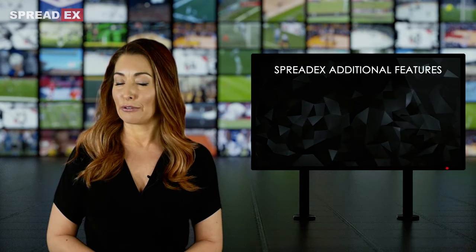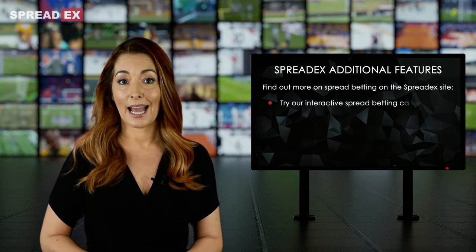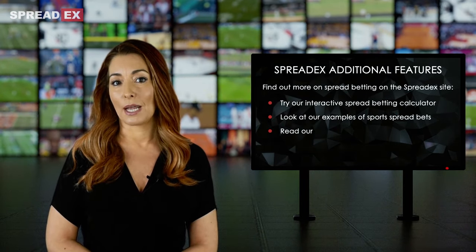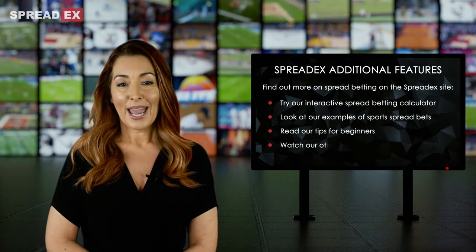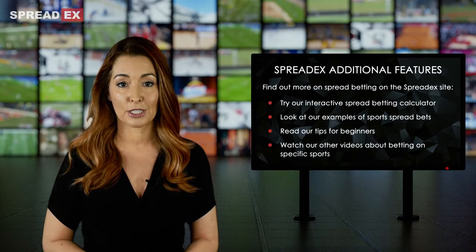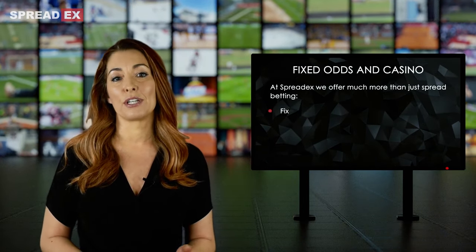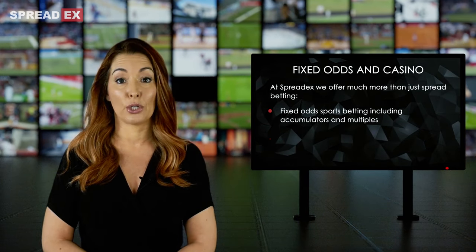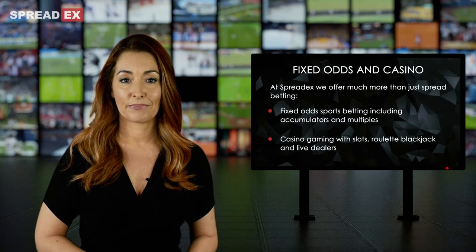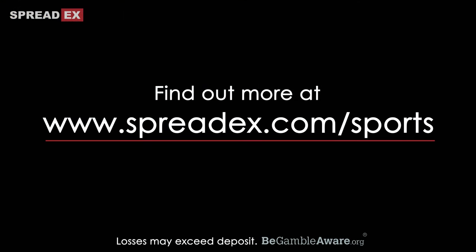Be sure to find out more about spread betting on the SpreadX website by using our interactive spread betting calculator, looking at other examples of spread bets, or by reading our tips for beginners. We also have other short videos explaining more about spread betting on different sports. And don't forget that at SpreadX, we also offer traditional fixed odds betting, including accumulators and multiples, as well as casino gaming. Find out more at www.spreadx.com/sports.